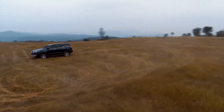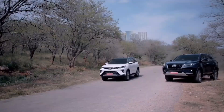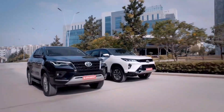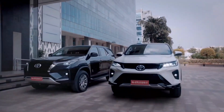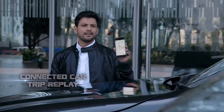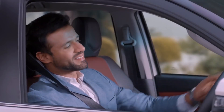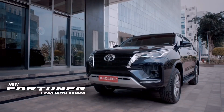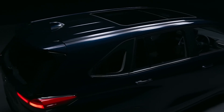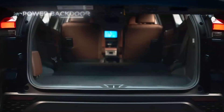And there you have it, folks — we've taken an in-depth look at the 2023 Toyota Fortuner and Innova, comparing their designs, powertrains, interiors, safety features, and more. It's clear that Toyota has crafted two impressive vehicles, each with its unique strengths. The Fortuner aims for that bold SUV presence, while the Innova blends comfort and spaciousness.